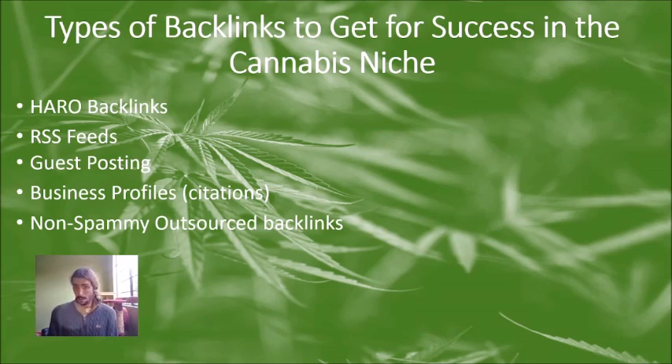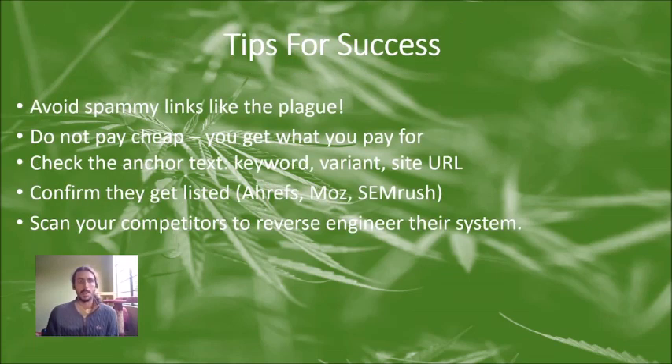Make sure you're not getting spammy outsourced links. If you go to Fiverr and someone is promising you 10,000 links, I guarantee those are probably spammy. If you're going to invest in a backlink professional, don't pay cheap — you're going to get what you pay for.